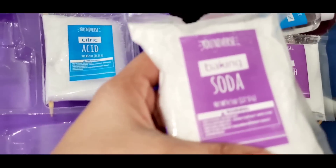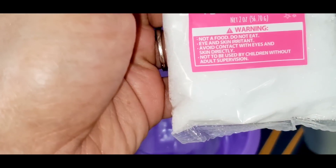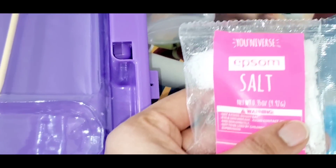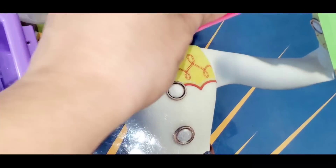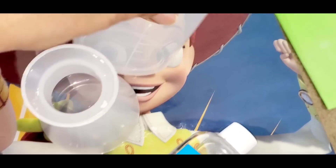They have given some baking soda, and they have given some citric acid. Yeah, it looks like snow. Sodium tetraborate. Some corn starch. Epsom salts. We do have zinc sulfide. Okay, they have given some colors. A stag. Some mineral oil.